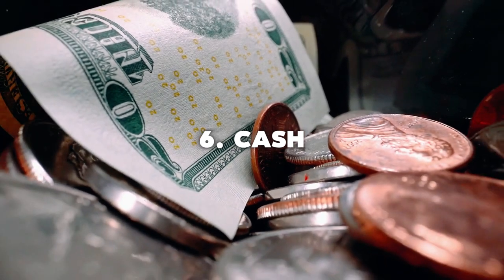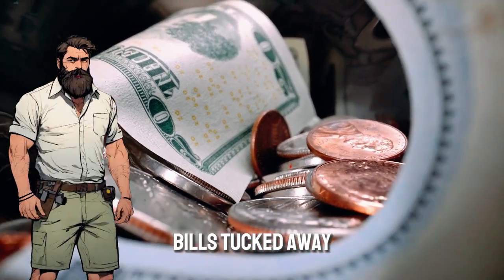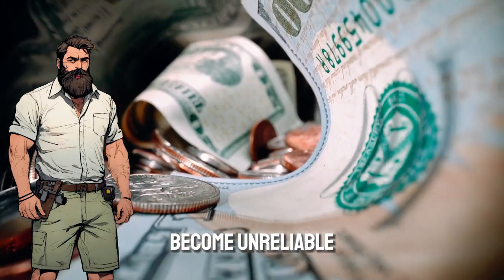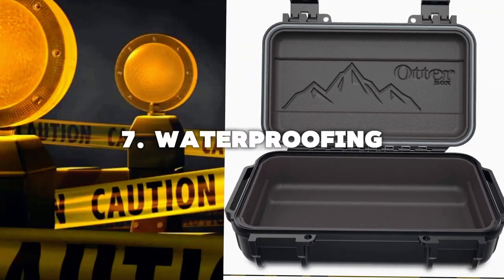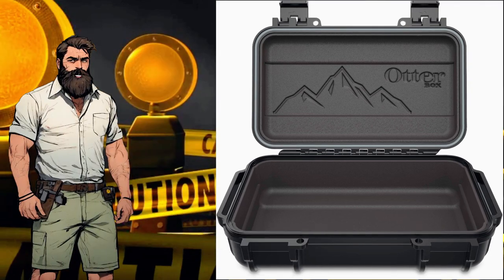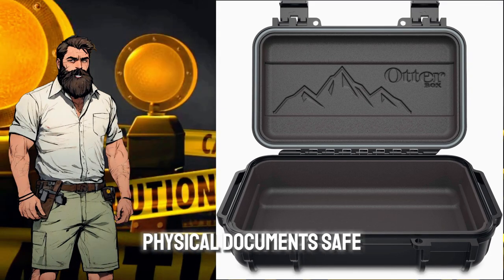6. Cash — keep some small bills tucked away. They could be valuable if electronic transactions become unreliable. 7. Waterproofing — invest in waterproof containers to keep your physical documents safe from the elements.